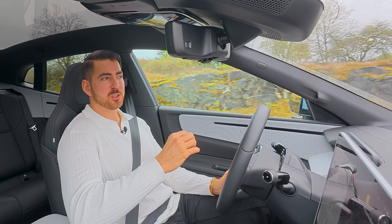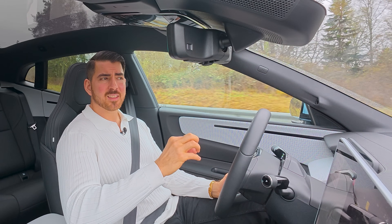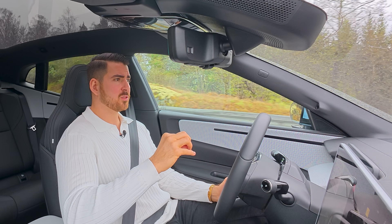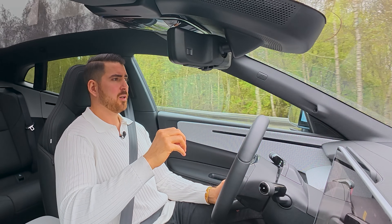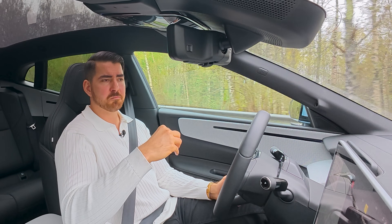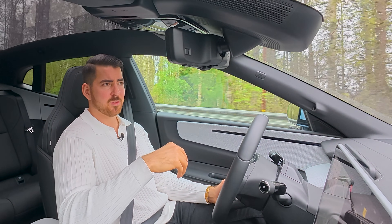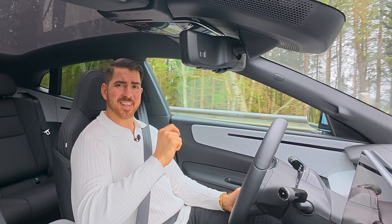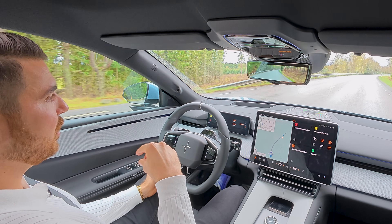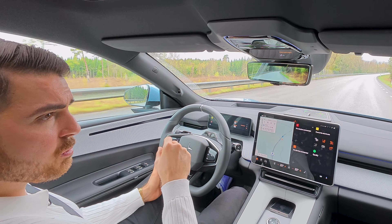I'll add some personal opinions about this car. I never liked the Polestar 2 — I think it was too cramped, too dark, and I don't know who would choose it over a Tesla Model 3, which is bigger, more fun to drive, and more comfortable. But this Polestar 4 is actually a really good car. It's big, luxurious, and has performance. Overall it surprised me.